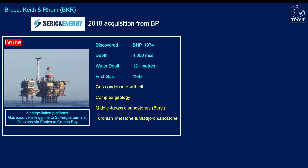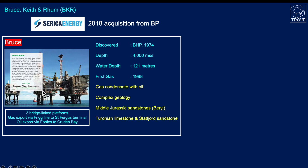Looking at Bruce, Keith, and Rum — collectively known as the BKR fields — Serica Energy acquired these assets back in 2018 from BP. Bruce has been around a long time, discovered in 1974 and on stream some 24 years ago. It's around four kilometers depth, gas condensate with some oil, very complex geology. The Brent sands are the major reservoir, with some contributions from the Cretaceous Turonian limestone and the lower Jurassic Statfjord sandstone. Bruce has two linked platforms — actually three platforms in the complex, linked by bridges.